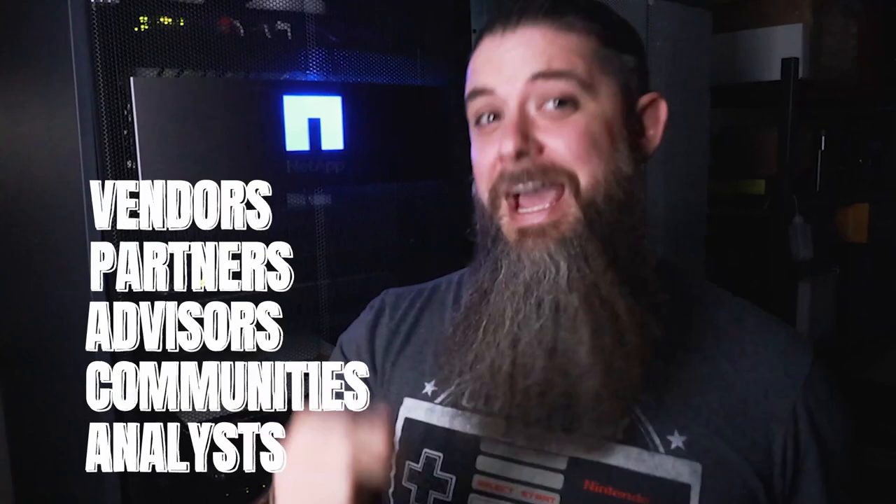You need vendors, you need partners, you need trusted advisors, communities, and the work of objective analysts whose job it actually is to know and evaluate all of these things — all in order to help you evaluate the available solutions out there and narrow down your choices to those that will actually be beneficial to you.